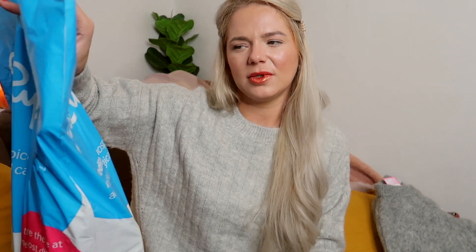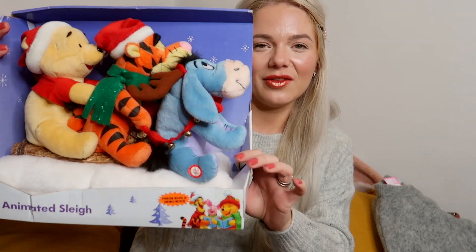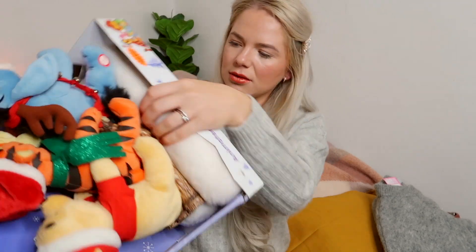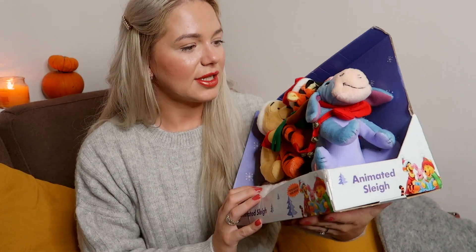Next up, the biggest Christmas haul — this was from Sue Ryder. First I'm going to show what I got for my little girls, and I think this is a steal: a ginormous Winnie the Pooh sleigh with Eeyore, Tigger and Winnie the Pooh. This was only four pounds! I'll put this aside for Christmas.